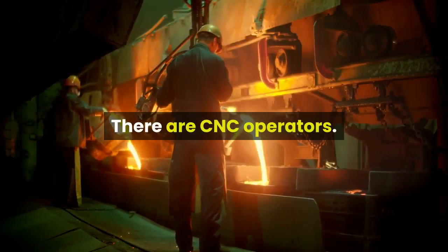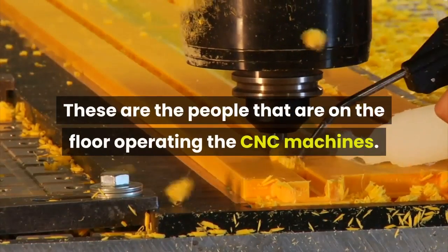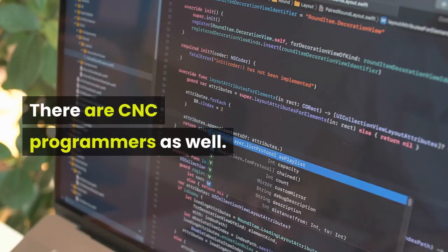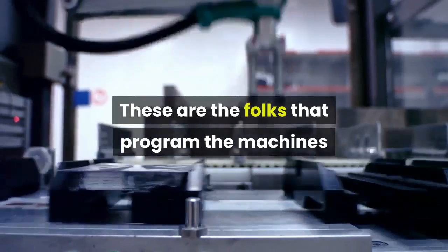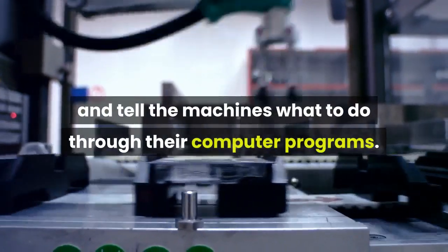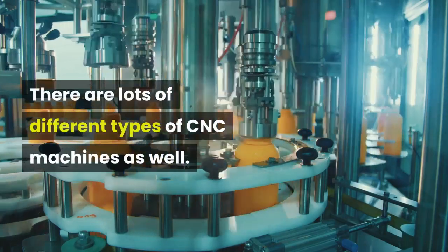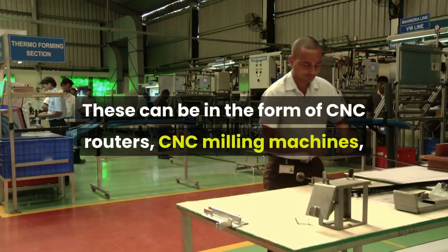In the CNC world there are CNC operators — these are the people on the floor operating the CNC machines. There are CNC programmers as well; these are the folks that program the machines and tell the machines what to do through their computer programs.